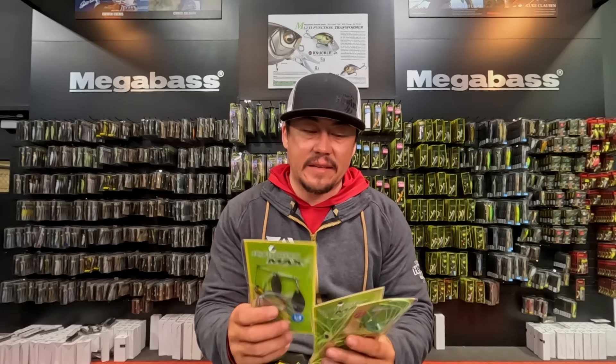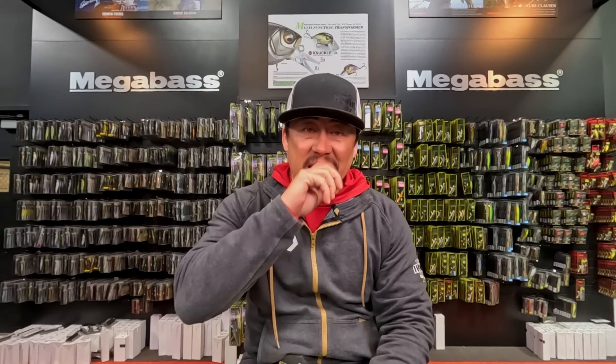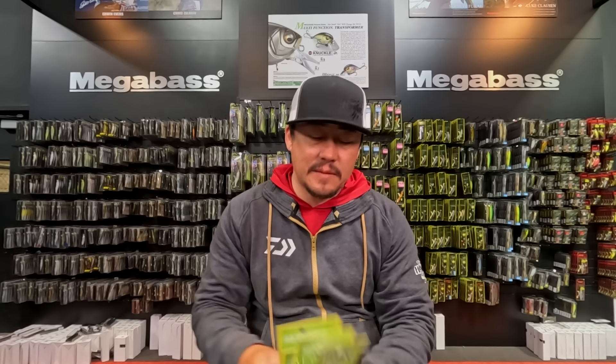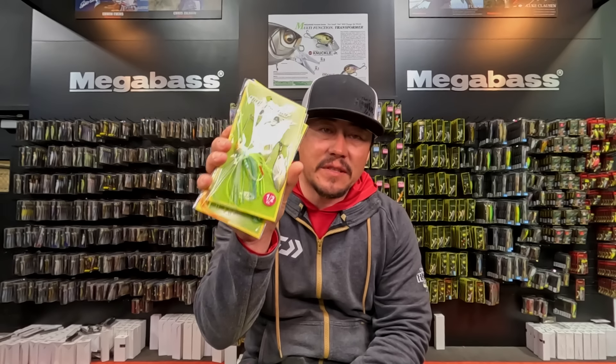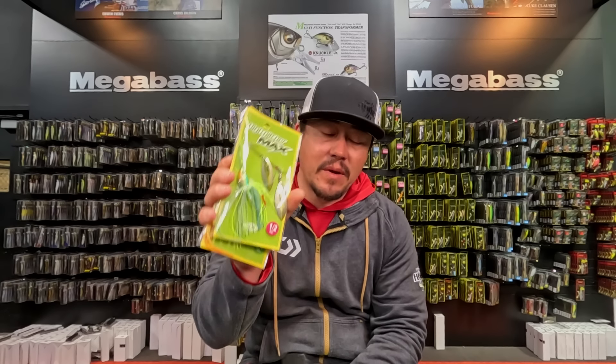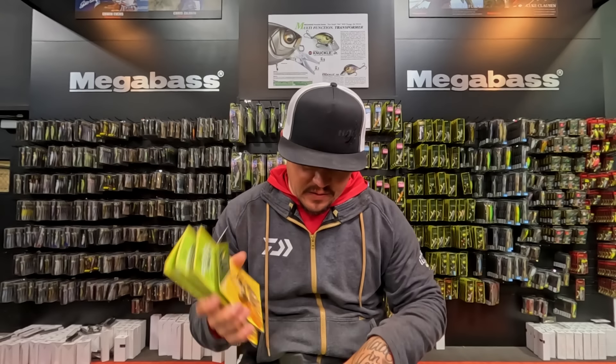And the High Pitcher Max is back in stock. The High Pitcher Max is going to be your thin-bladed, high-vibration spinnerbait. It has a smaller body with a thinner wire, so it's going to vibrate a little bit more going through the water compared to the standard High Pitcher.